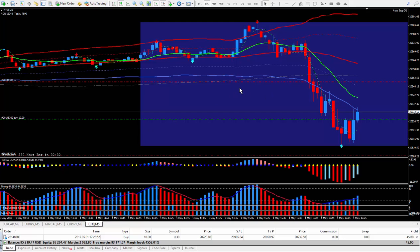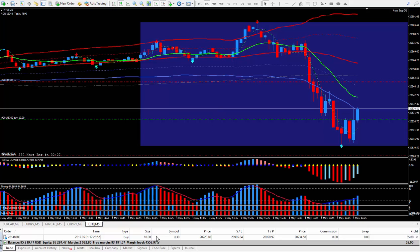Forex Nelson back again with another trade. I did the Dow, the DJ30. I did 10 lots.